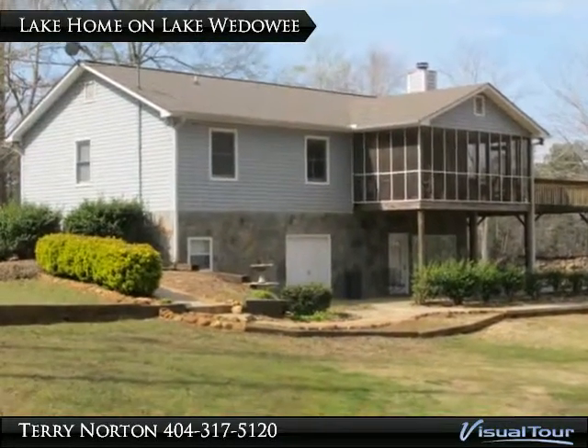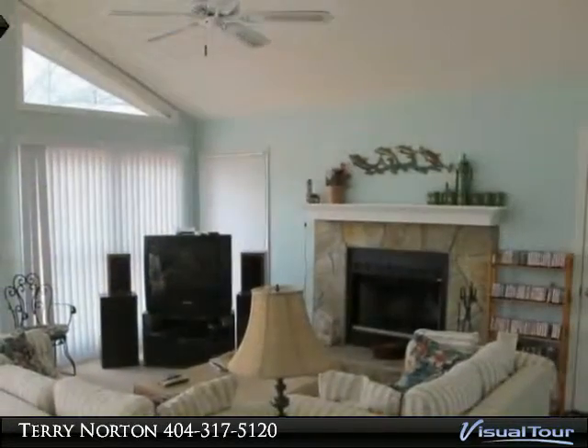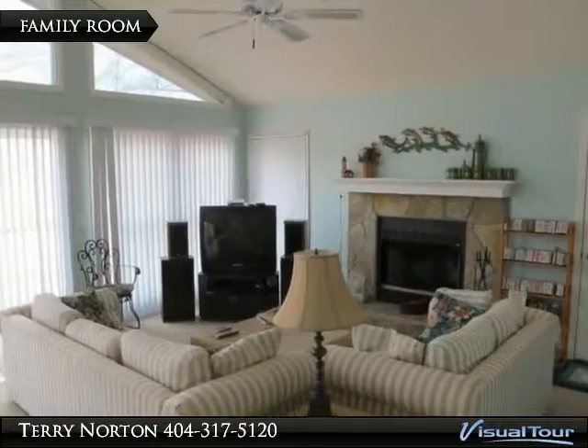Waterfront Home on Lake Wadawi, 180 Cedar Cove. This home says welcome to the lake when you walk in the front door.